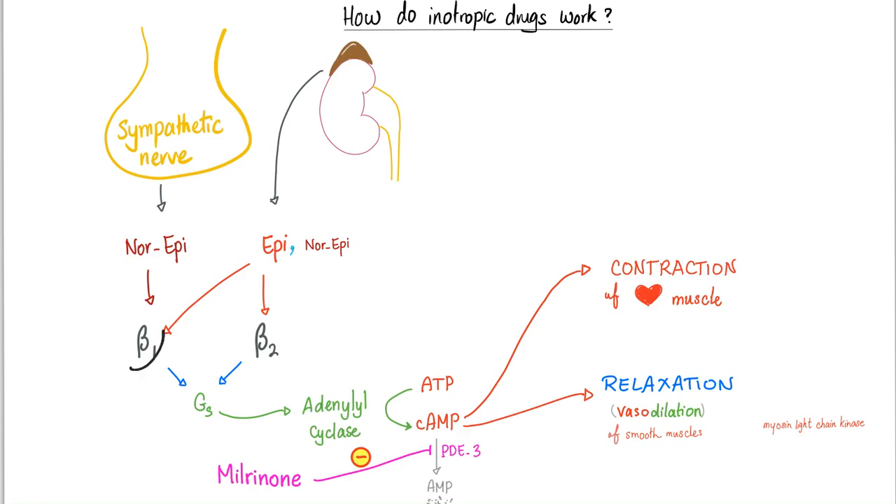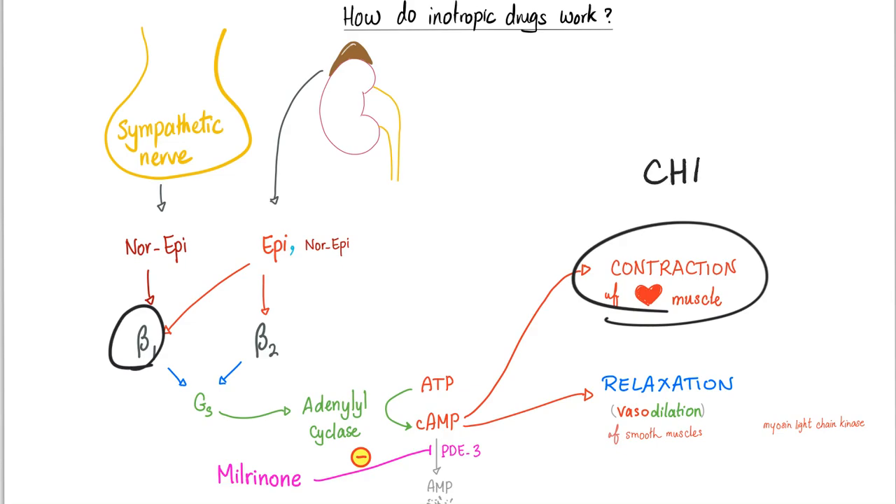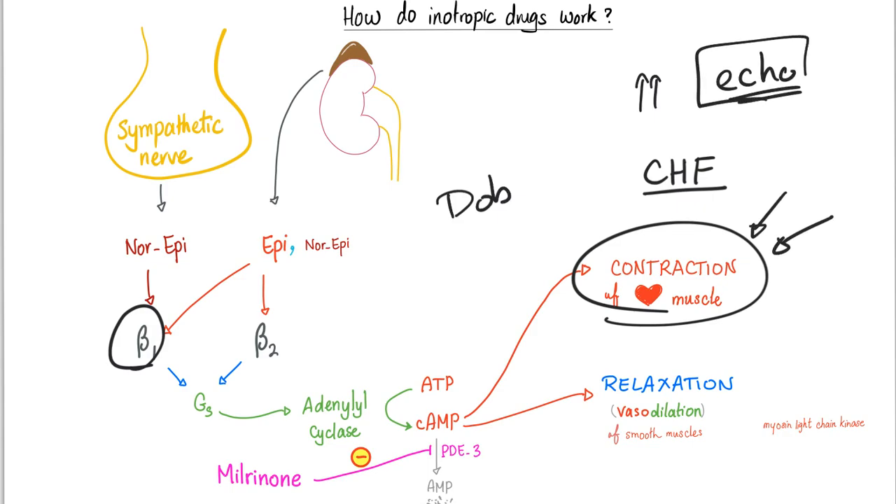Dopamine or dobutamine will stimulate beta-1 and increase contractility in your cardiac muscle — that's why we use them in CHF. We can also use dobutamine in a cardiac stress test if the patient cannot exercise on a treadmill. We inject dobutamine, stimulate cardiac contraction, perform echocardiography, and check for any signs of ischemia.